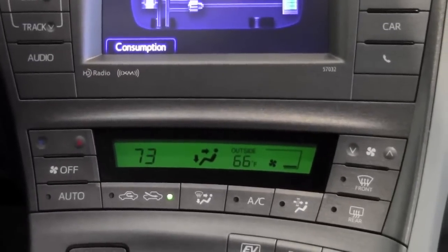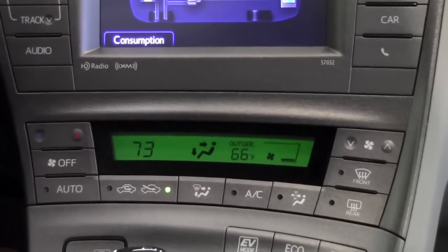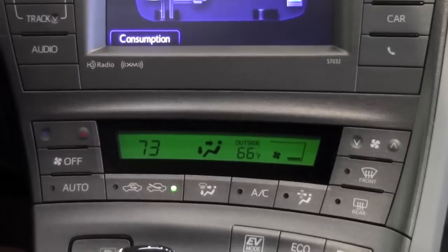All the 2012 Priuses come with an electronic or digital climate control system. There are a few features that you'll use most of the time and a few that are a little bit more ancillary.